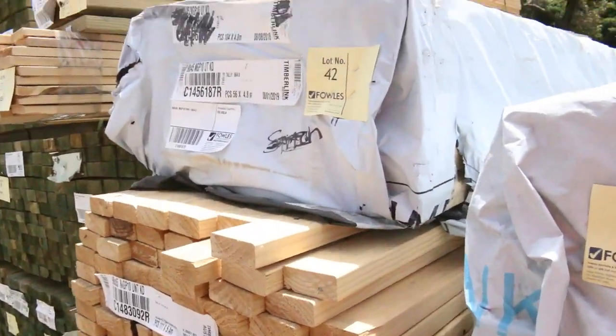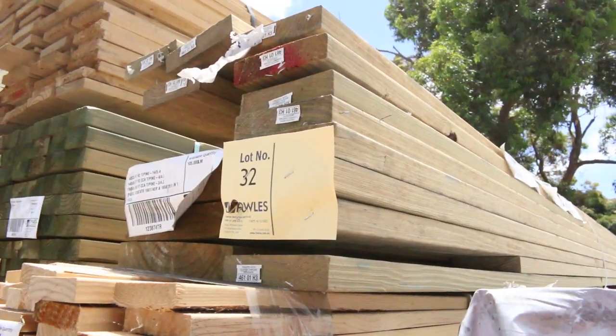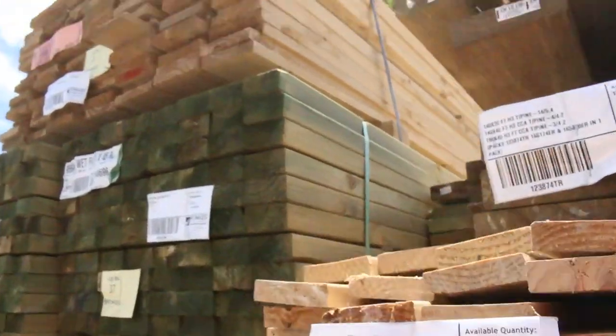Lot 32 is an interesting one — it's got three different sizes of treated in it: 140 by 35, 140 by 45, and 190 by 45. Pack of case pine up the top there, lot number 31.